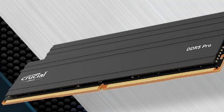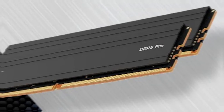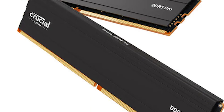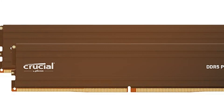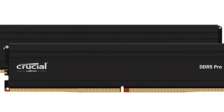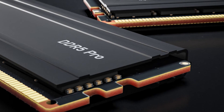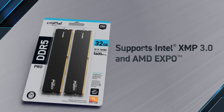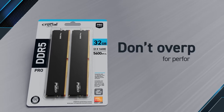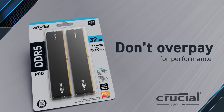One standout feature of this RAM is its low CAS latency, which ensures quick data access and reduced response times. This translates to a more responsive computing experience, especially while running memory-intensive tasks like gaming, video editing, or 3D rendering. Compatibility is key when upgrading your system, and the Crucial Pro DDR5 RAM kit is designed with this in mind — it's compatible with a wide range of motherboards and processors, offering ease of integration into your existing setup or new build.